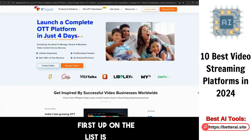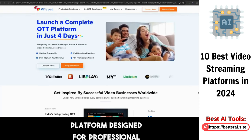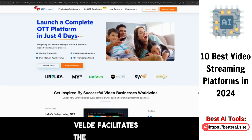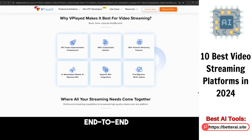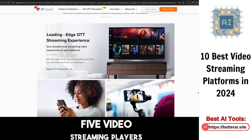First up on the list is Vplayed, a tailored video streaming platform designed for professional broadcasters and content businesses. Vplayed facilitates the streaming of diverse media content. It incorporates advanced technologies such as microservice architecture, end-to-end encryption, and HLS/HTML5 video streaming players.